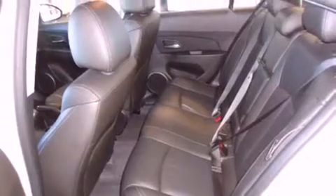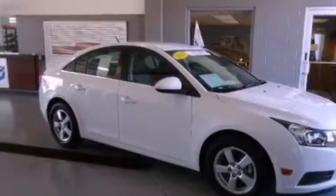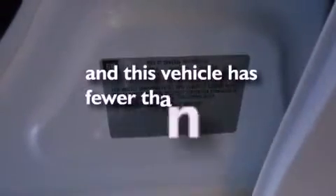A passenger-side vanity mirror, a security system, an anti-lock braking system, air conditioning, and this vehicle has less than 31,000 miles.